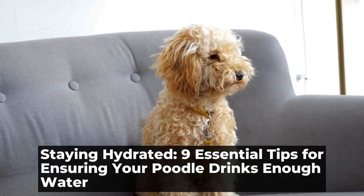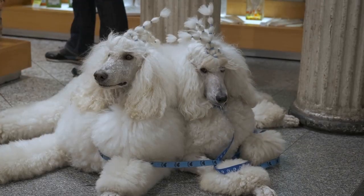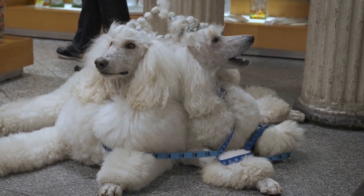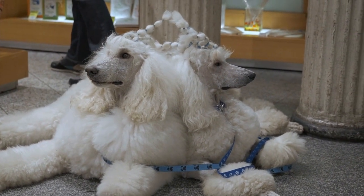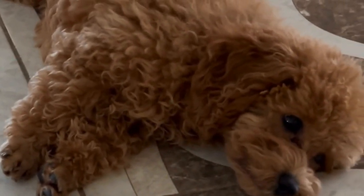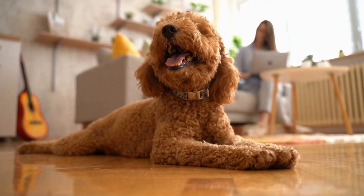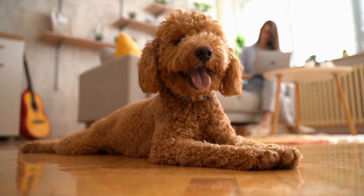Staying hydrated: 9 Essential Tips for Ensuring Your Poodle Drinks Enough Water. Poodle hydration tips — ensuring your pup drinks enough water. As a responsible pet owner, one of the most important things you can do to keep your poodle healthy is to ensure they stay properly hydrated. Adequate water intake is essential for their overall well-being and can prevent various health issues. In this article, we will discuss some important hydration tips to ensure your poodle drinks enough water.